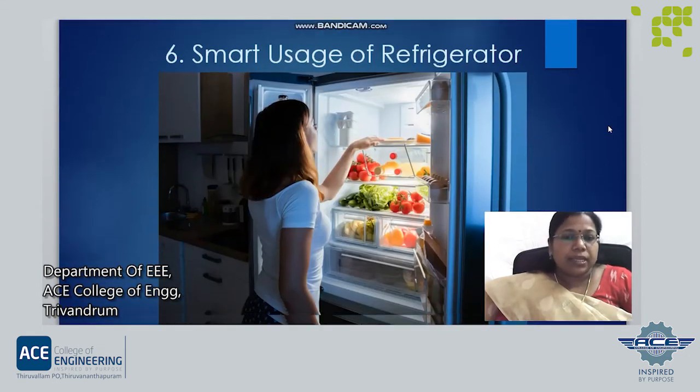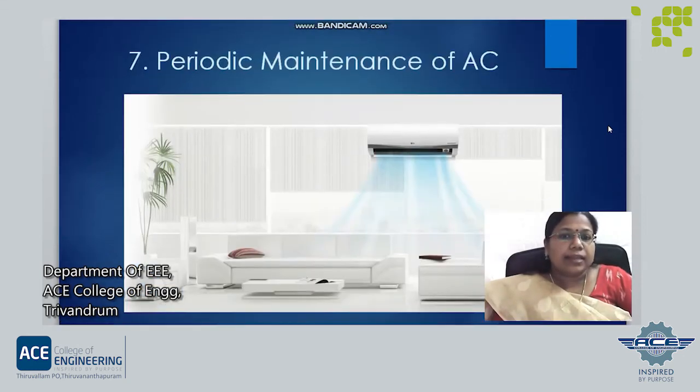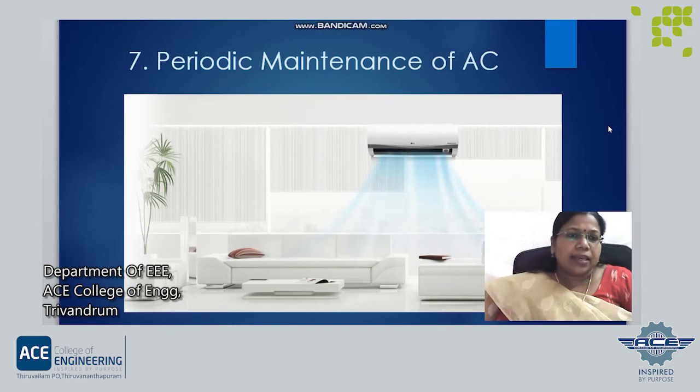Another way is smart usage of refrigerators. Don't open and close the refrigerator door frequently. Adjust the thermostats inside the refrigerator according to seasonal variations. Next is periodic maintenance of AC. It is advisable to set the AC temperature to 24 degrees centigrade for the most optimized operations. Also, give periodic maintenance to AC and clean or change the air filters routinely.